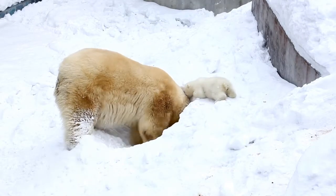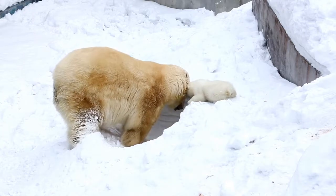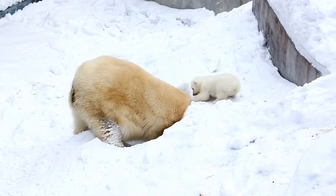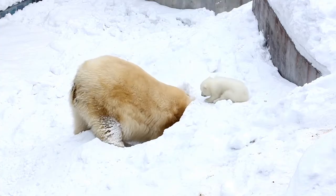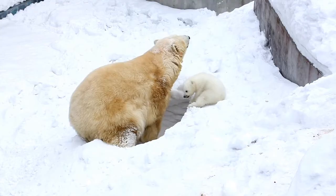Polar bears, for example, accumulate a thick layer of fat known as blubber to insulate themselves from the cold. Their fur is also dense and water repellent, providing additional protection from the icy waters they inhabit.